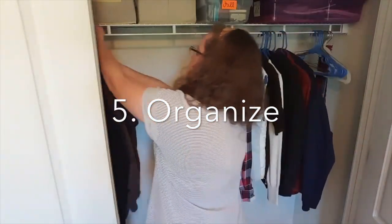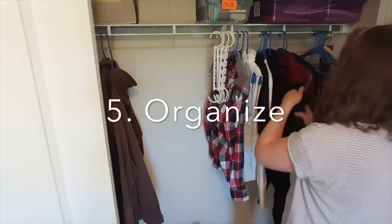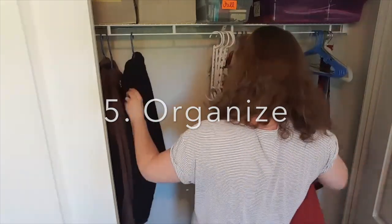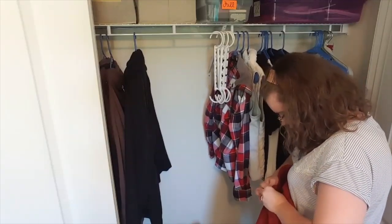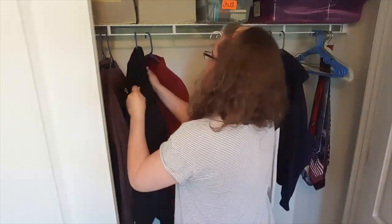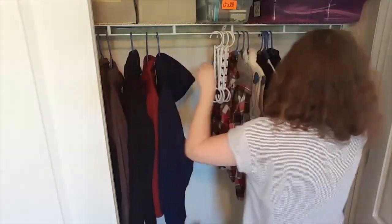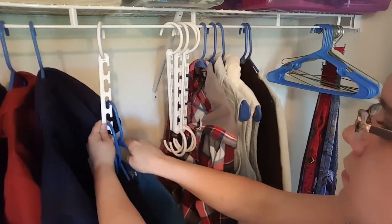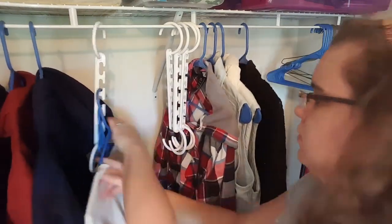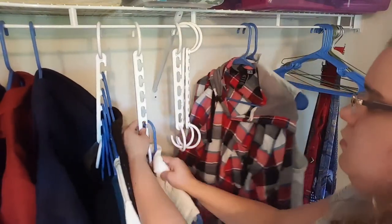Now that the coats are each on a hanger, I'm just going to hang them in a certain order. I'm going to put Michael's coats first and then my larger coats. Then I'm going to hang my sweaters and jackets on this multi-hanger thing — I don't really know what you call it. But I really love these because they save so much space and I think they make it look so much neater without having so many hangers.